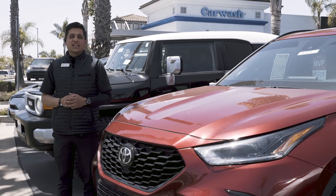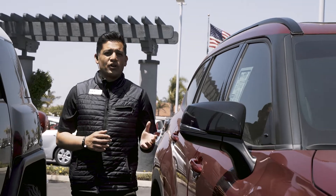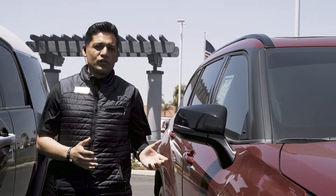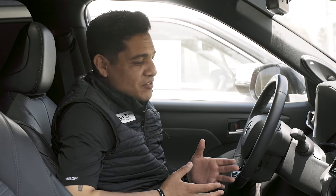Hey guys, this is Razo with Kia Santa Maria, and this is my pick of the week. This is the 2021 Toyota Highlander XSE all-wheel drive.